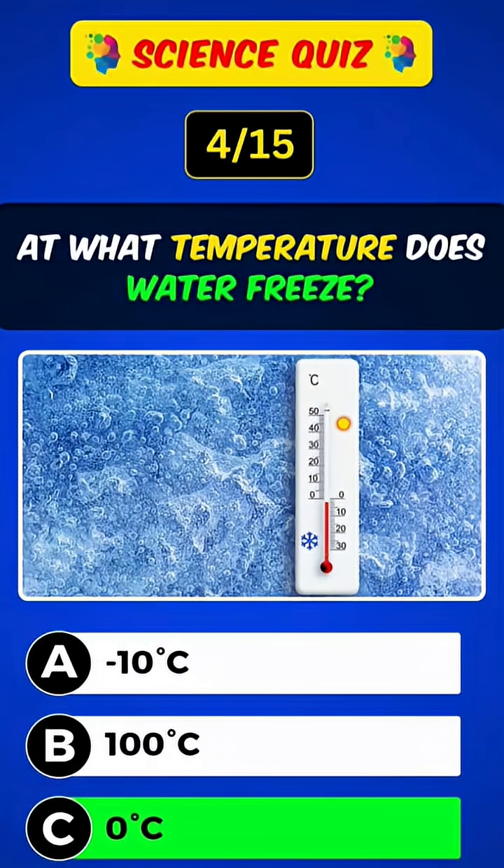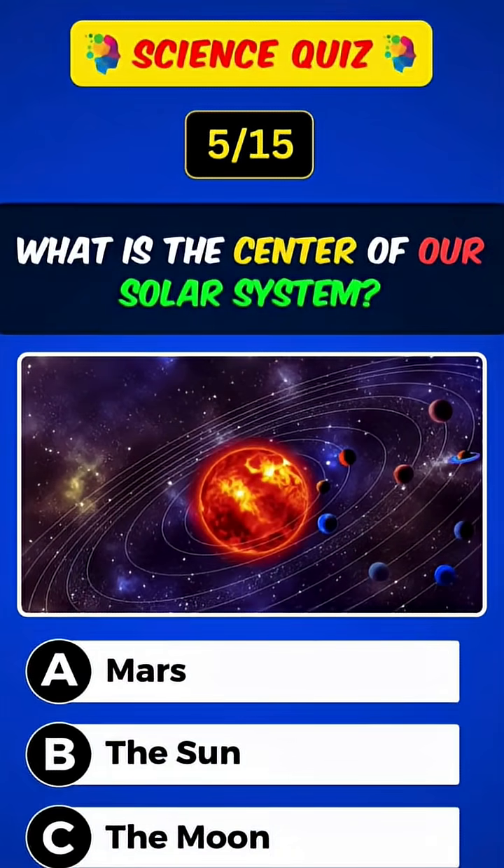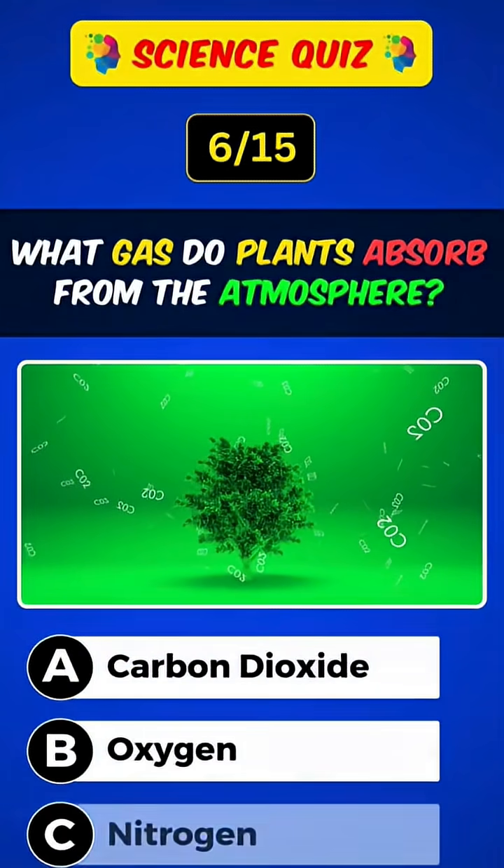At what temperature does water freeze? Answer: C, zero degrees Celsius. What is the center of our solar system? Answer: B, the Sun.